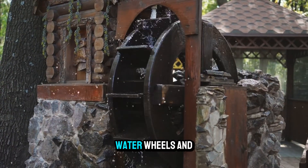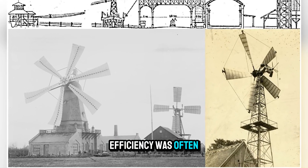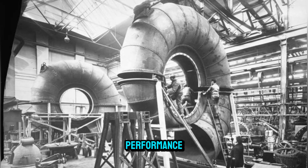At the time, water wheels and early turbines existed, but they were far from perfect. Efficiency was often poor, output fluctuated with changes in water flow, and designs lacked the scientific precision needed for consistent performance.